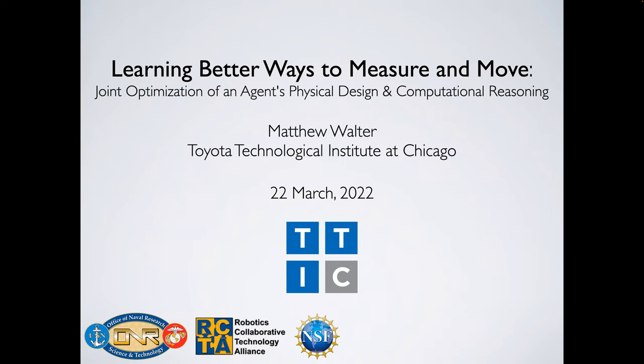Thank you for the introduction. I'm very happy to be here, joining virtually. Hopefully soon I'll make it back out to Zurich. I'm going to talk about some recent work from my group on co-optimization problems — a general thread where you have some physical system that performs computational reasoning, and you want to jointly optimize that physical system and that computational reasoning piece.